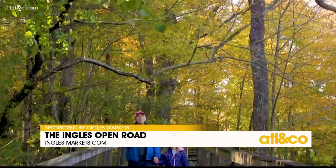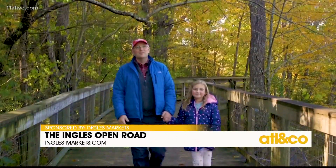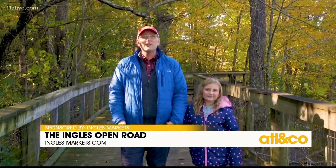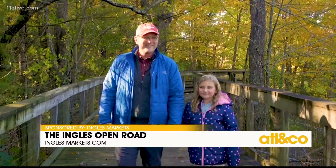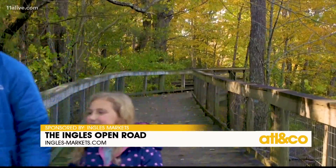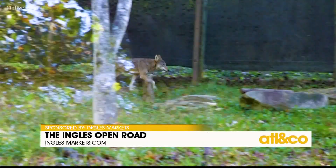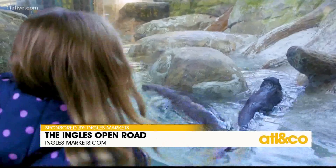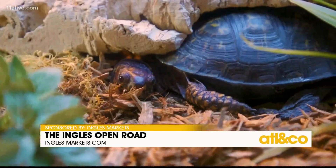Not only is this place home to amazing creatures you'll love getting to know, the campus is beautiful. As you wander your way through tree-covered pathways, you can soak in the beauty of the mountains along with the beauty of our wild friends. And there are a lot of wild friends — from bobcats, to mountain lions, to wolves and coyotes, to black bears, to foxes, and so much more. There's a reptile house, a bird sanctuary, and a little tortoise town.